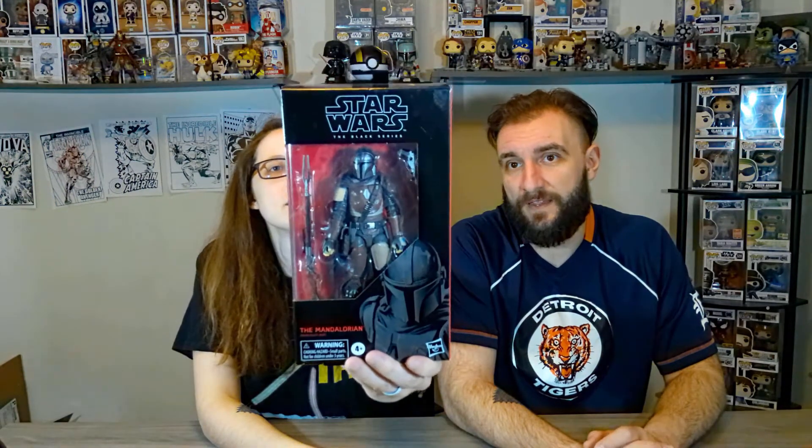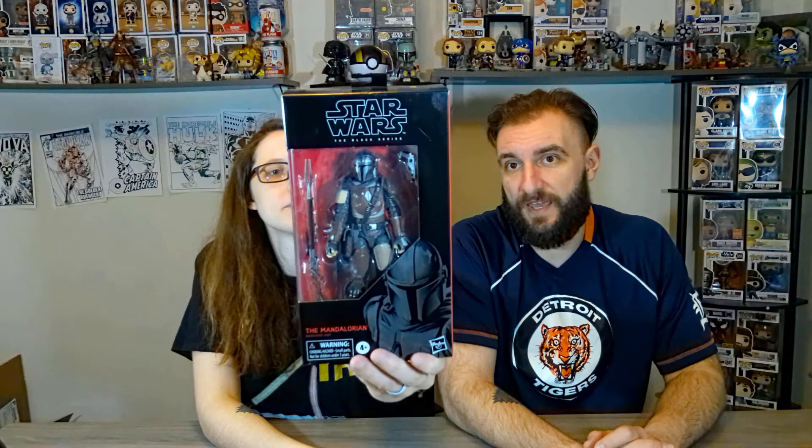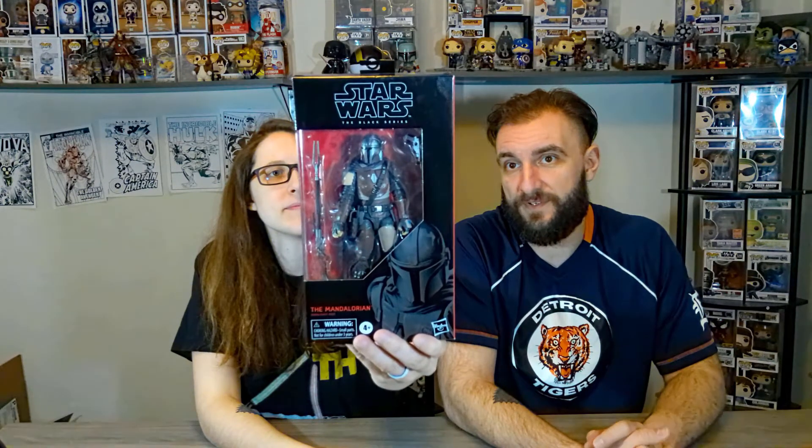The first one we have is Mando — the first version that came out when the Mandalorian show was still in its first season last year. He was a little harder to get your hands on. I just like the detail. Now you see Mandalorian stuff a little bit everywhere. They weren't anticipating, I think, at that point, how popular it would get. He was $19.99 when we got him from the store.